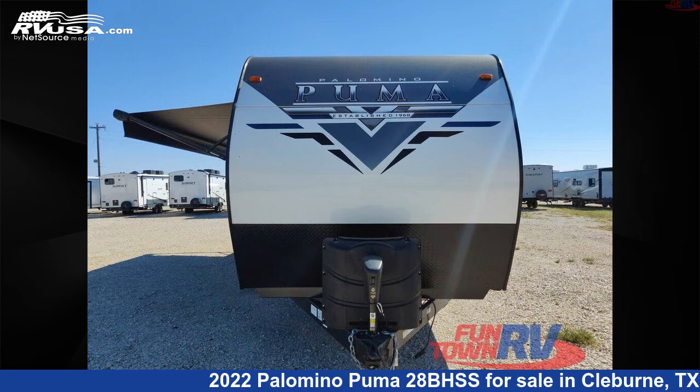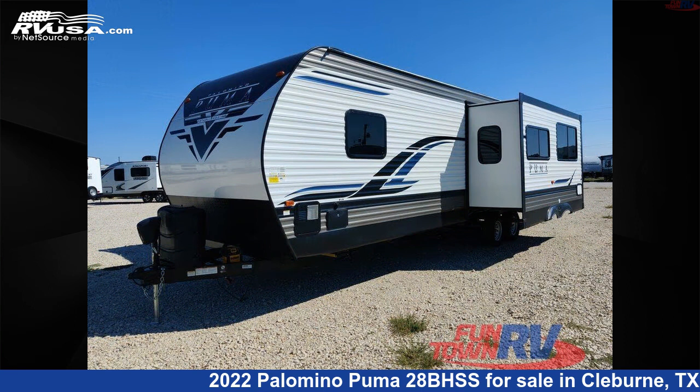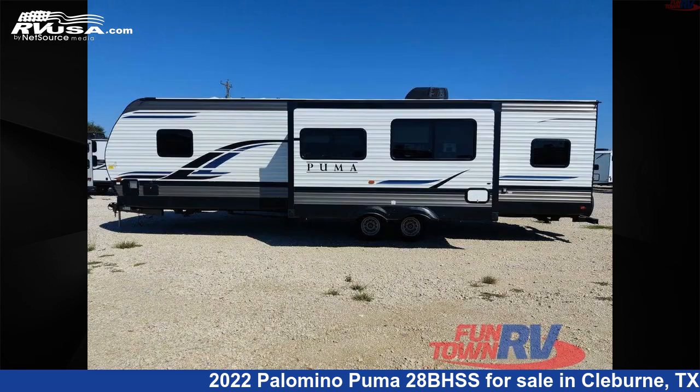This new Palomino is 33 feet 0 inches in length and features one slide-out, a cafe latte interior, sleeps 11, and 43 gallons fresh water capacity.